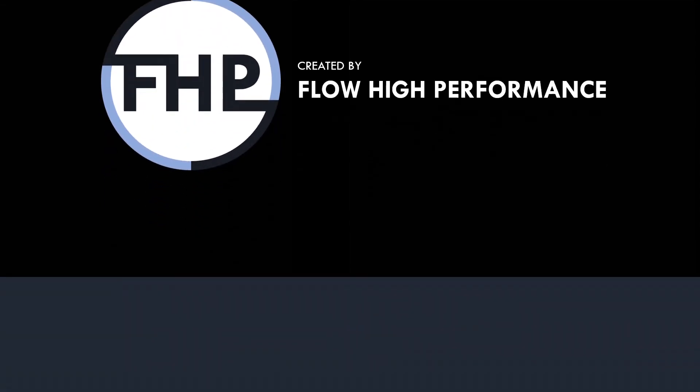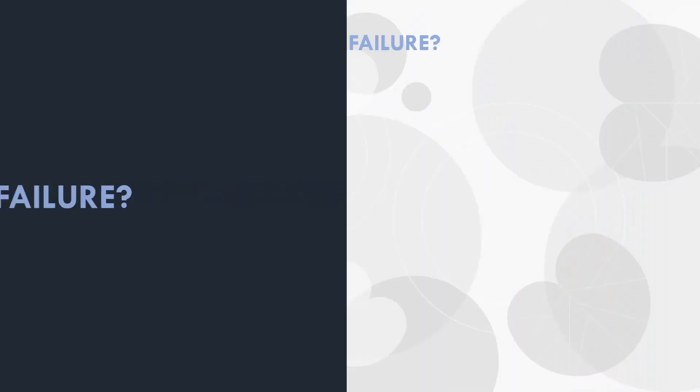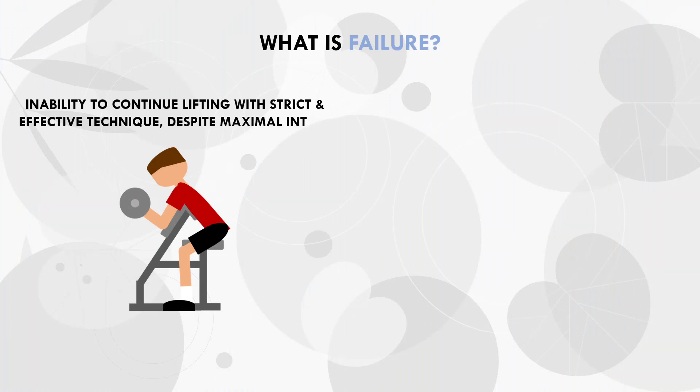First we need to define what exactly training to failure is. This is a very nuanced topic in itself and there is disagreement between parties as to what this really means. So without going into too much detail, let's provide a working definition of failure specifically in the context of hypertrophy training. For this video, we will define failure as the inability to continue lifting with a strict and effective technique despite maximal intent.